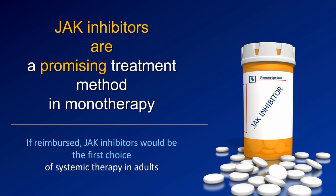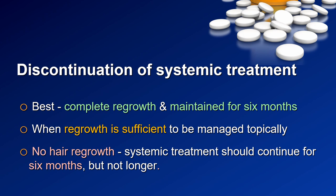We also discussed the possible application of JAK inhibitors in alopecia areata, and most of us believe this is a very promising treatment — also in monotherapy, not only in combination with steroids. However, we had to admit that many of us do not have real experience with JAK inhibitors yet, and we base our opinion mainly on literature data.